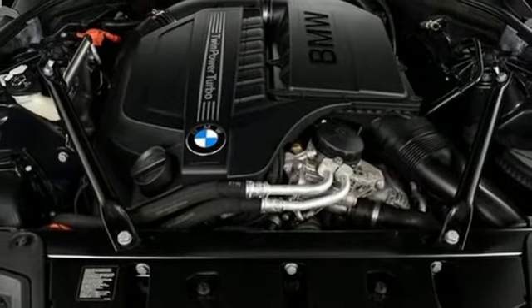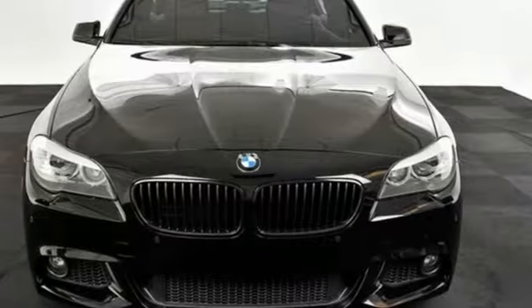You'll be gasping and grabbing the steering wheel for more when you drive this 5 Series today.